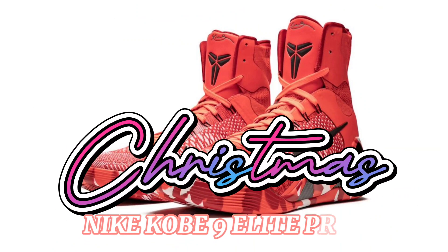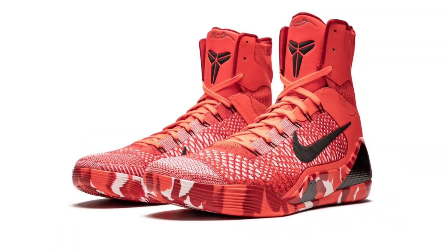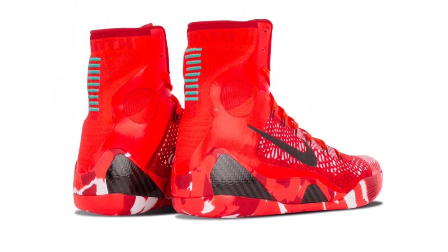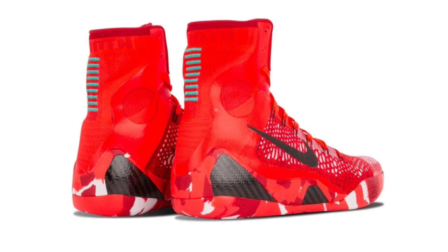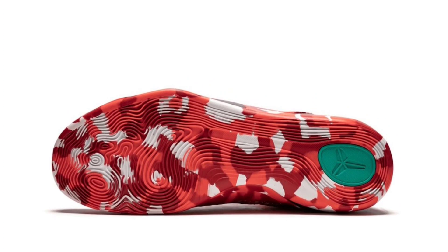The Kobe 9 Elite Pro Tro Christmas is set to make a surprise return this holiday season, marking a decade since its original debut. Although initially released on Christmas Day, this iconic sneaker gained even more attention when Lakers players started donning them, despite LeBron James' coveted pair.